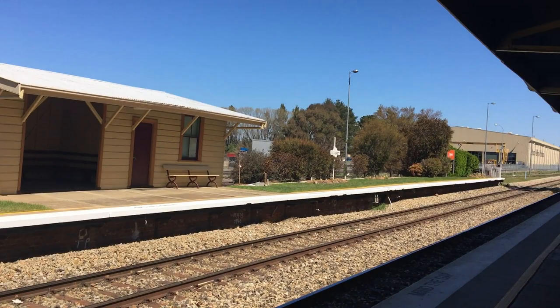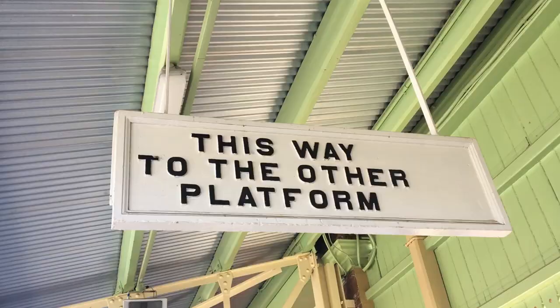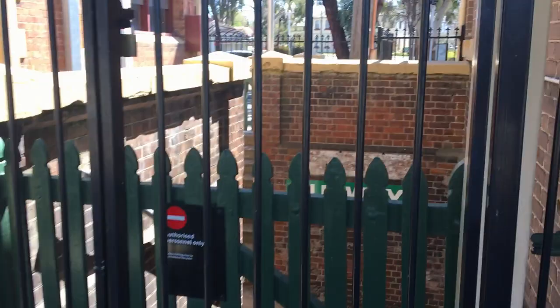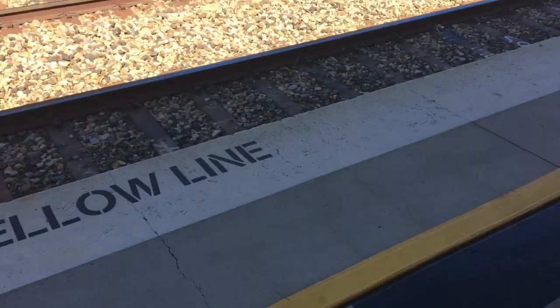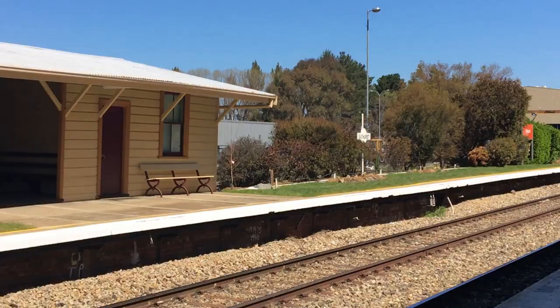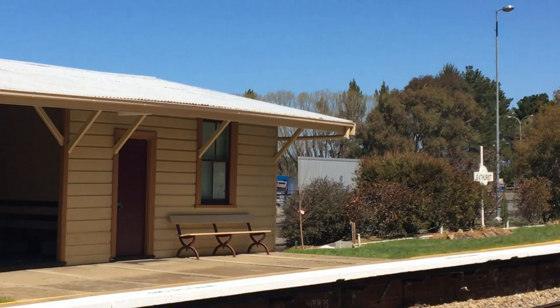There's a V now there, to the other platform it said — subway it said, other platform. It's all the action going on here at Bathurst. It's one RRV moving down the Bathurst.